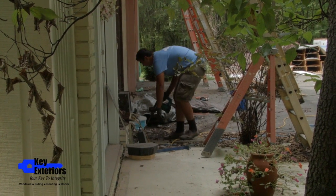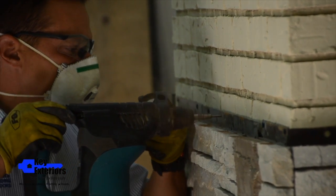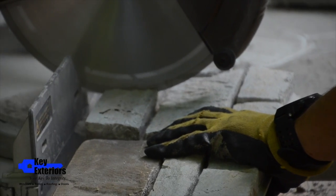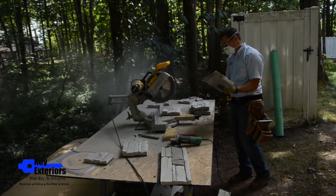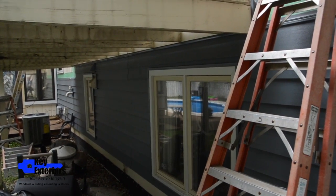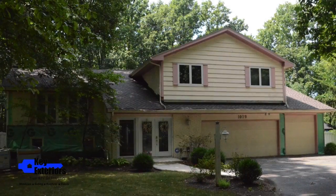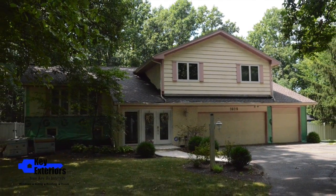If you want to do the whole thing all at one time, we can actually bring in a designer, Katie Hartzog of Hartzog & Pierce, and she can help pull everything together. When we're done, you're going to have a house that looks like it was built in 2017 and it's maintenance free and beautiful.